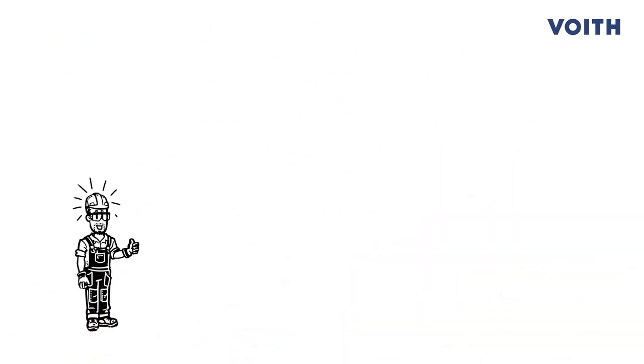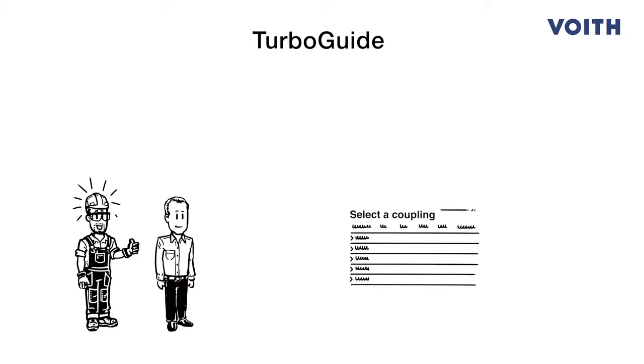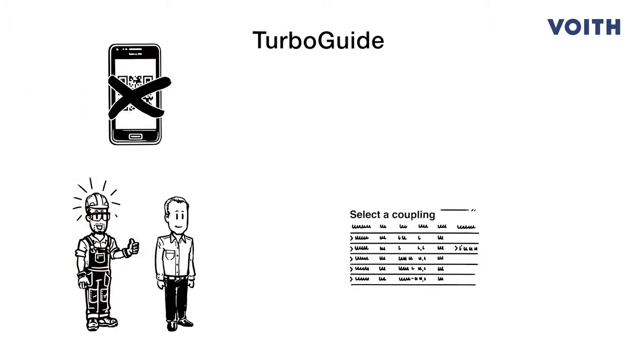Tom is thrilled. He shows his boss Mark how easy TurboGuide is to use. Mark is pleased and immediately creates a complete inventory of his couplings on his PC. He can even do this without scanning the QR code. Now he has all the data and information together on his dashboard.